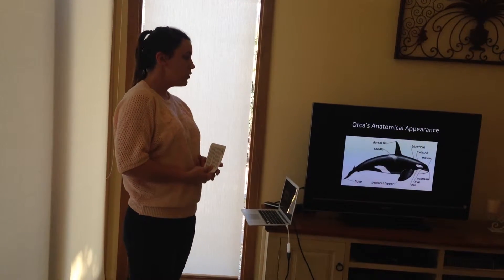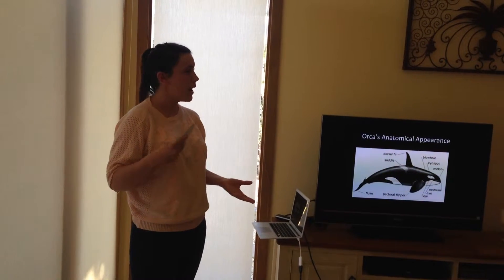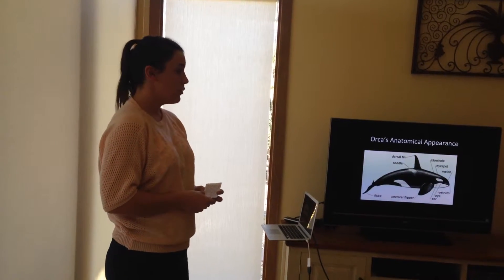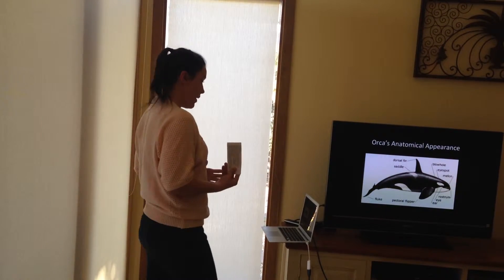Baby orca whales, called calves, are born in the winter months, with a gestation period of about 15 to 18 months. Calves reach sexual maturity at 15 years old and will never leave their mother's sides. Female orca whales are exceptionally good mothers.